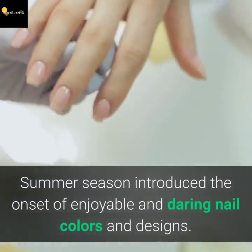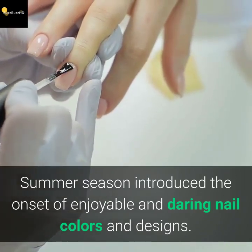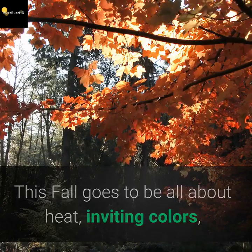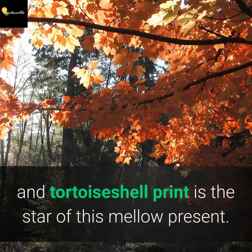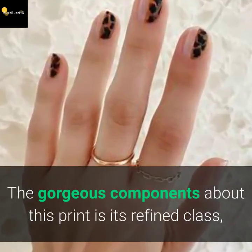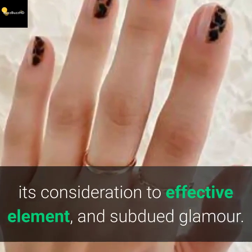Summer brought the onset of fun and bold nail colors and designs. This fall is going to be all about warm, inviting colors, and tortoise shell print as the star of the season. The gorgeous quality about this print is its refined elegance, its attention to fine detail, and subdued glamour.